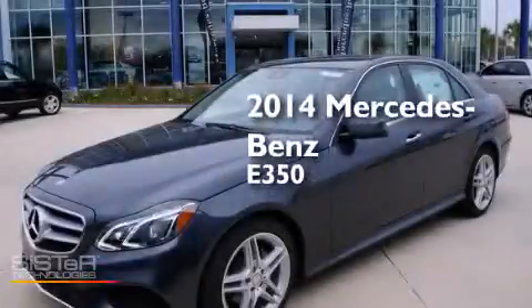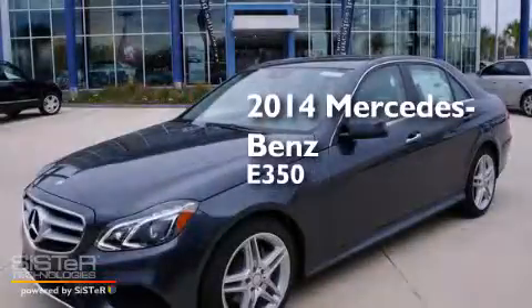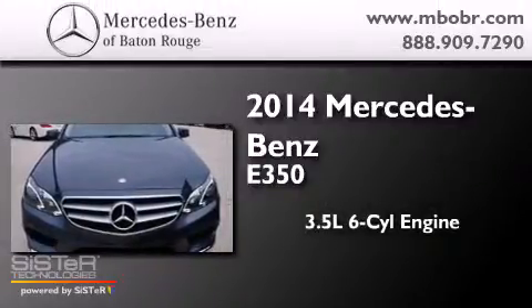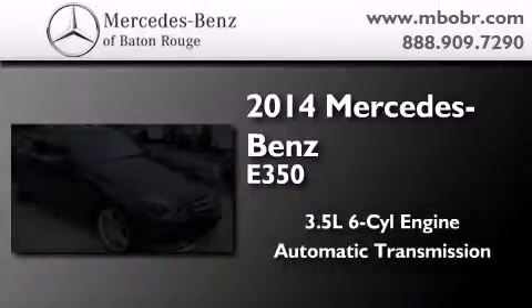This is a brand new 2014 Mercedes-Benz E350. It has a 3.5 liter 6-cylinder engine and an automatic transmission.